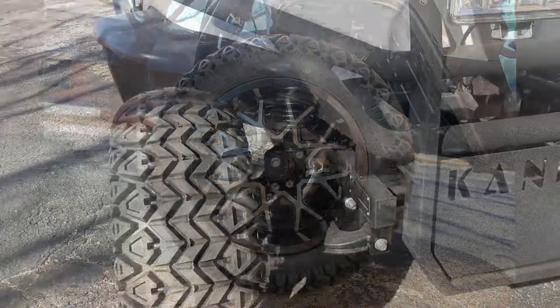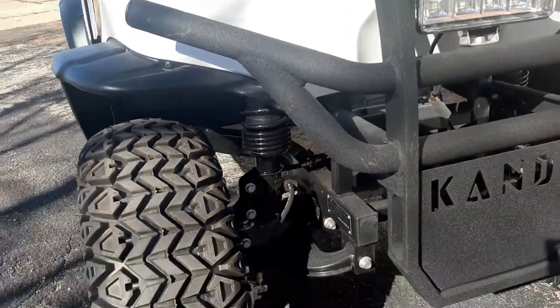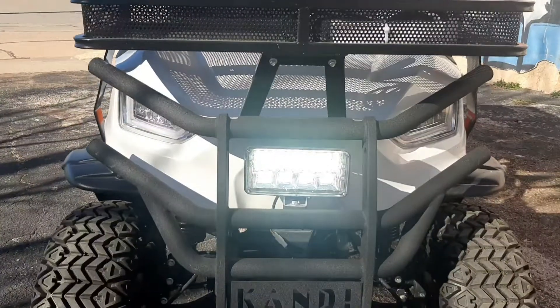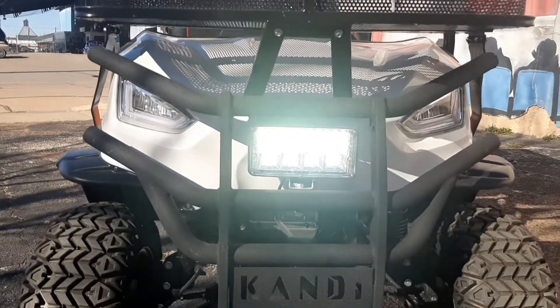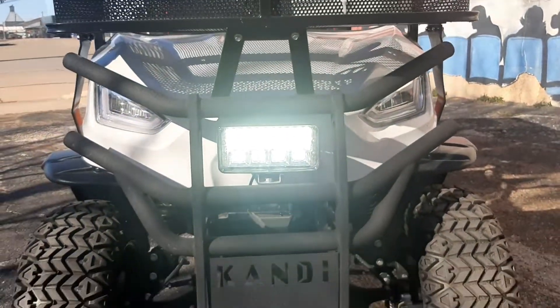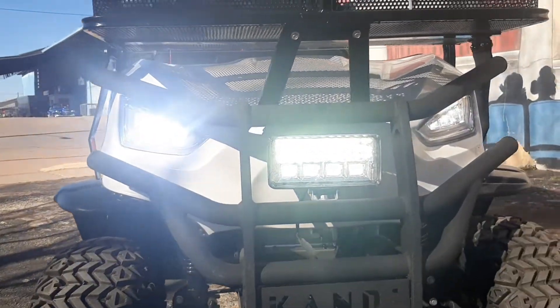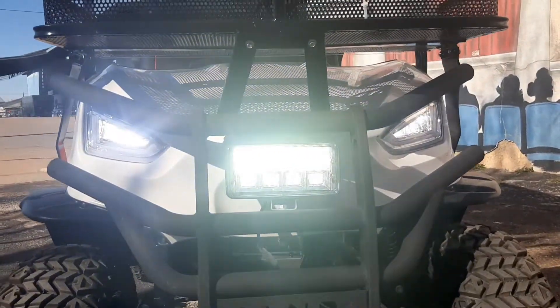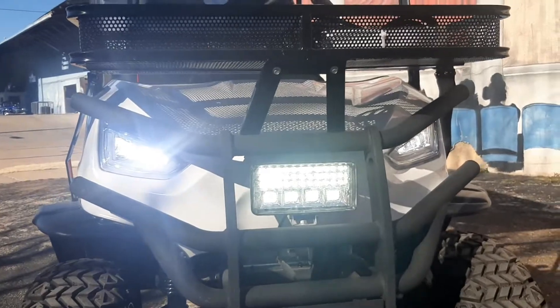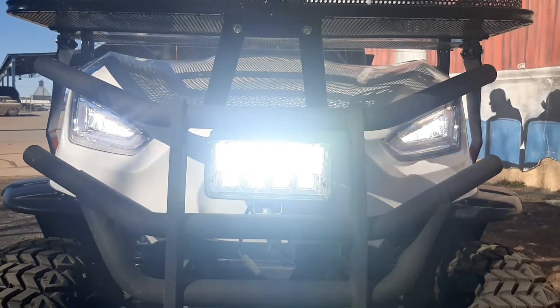It's got a full coil setup in here. It also has a really bright LED spotlight up front, full LED headlights with low beams and high beams, along with LED hazard lights and left and right turn signals.